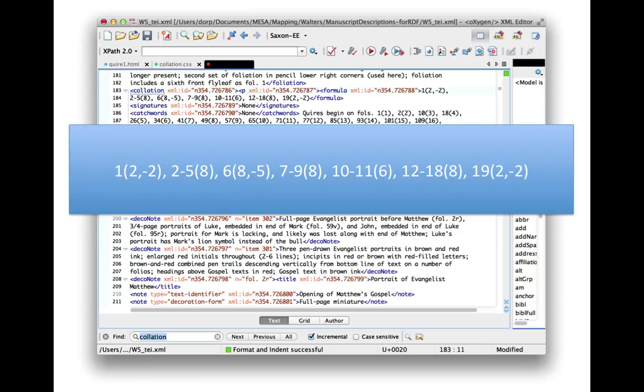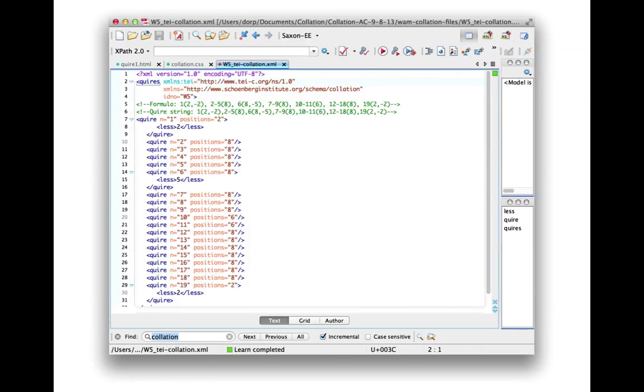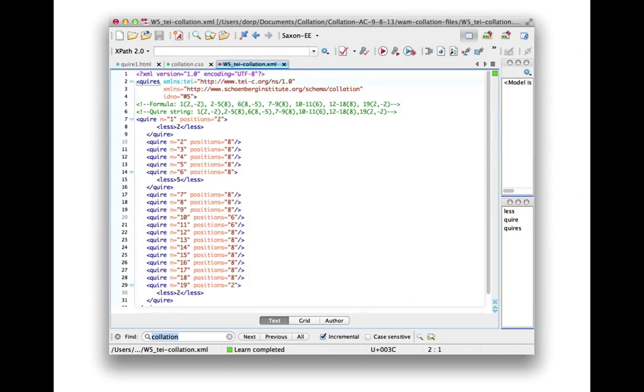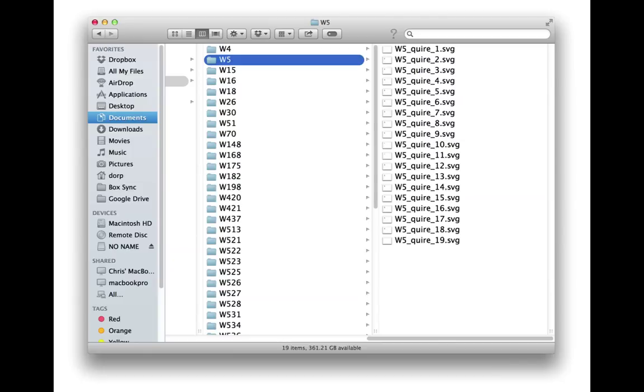The first thing we did is Doug wrote a script that took this collation formula and made it into something the computer could act upon — into some different code. We have a quires tag, and then every quire has its own tag with a number. The positions element gives the number of folios in that quire, and if there's a folio that's missing, it's in a 'less' tag. Alberto then took this input from Doug and wrote a script to create SVG files for each quire illustrating its structure. SVG is an image format written in XML — your browser takes that XML and converts it into an image. It's different from a JPEG in that you can go in and change the way it looks by modifying the XML.